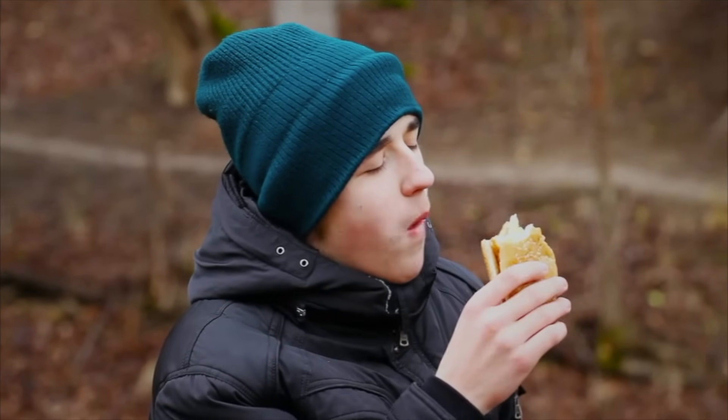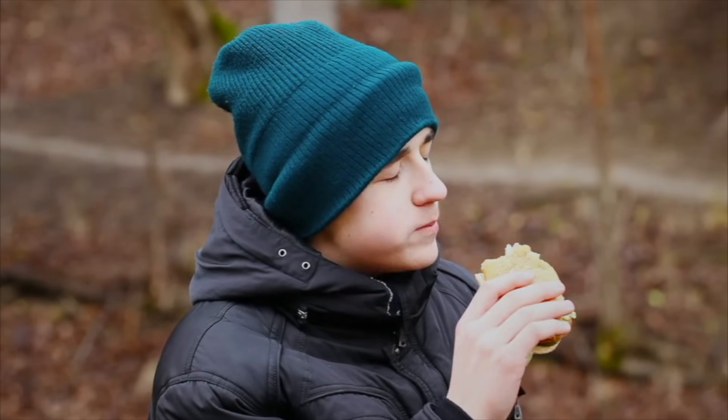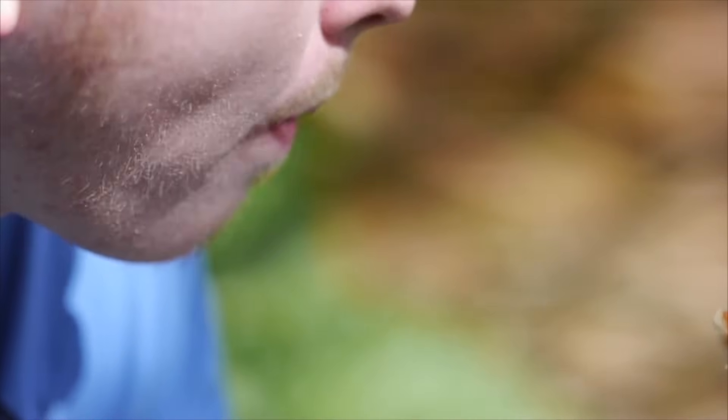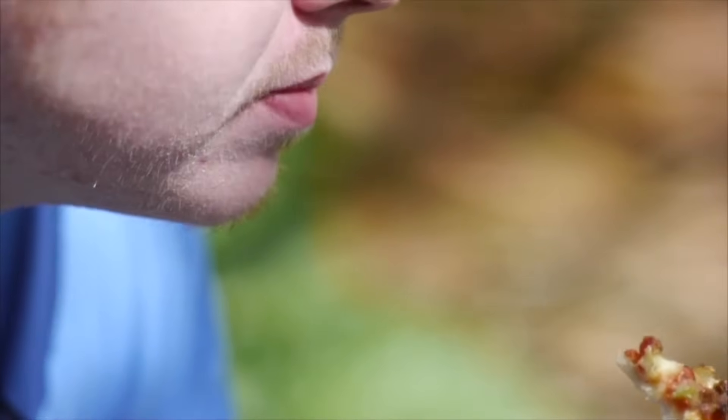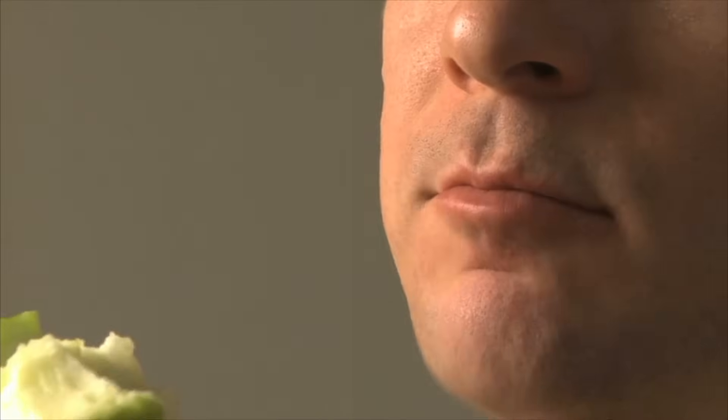Let's take a close look at human digestion. The first step in digestion is ingestion of food into the mouth. Inside the mouth, food is chewed by the teeth, which begins mechanical digestion — the physical breakdown of large pieces of food into smaller pieces.